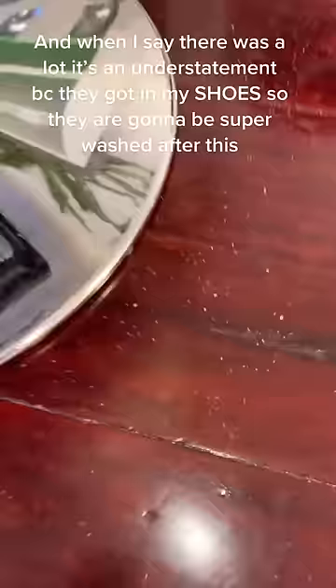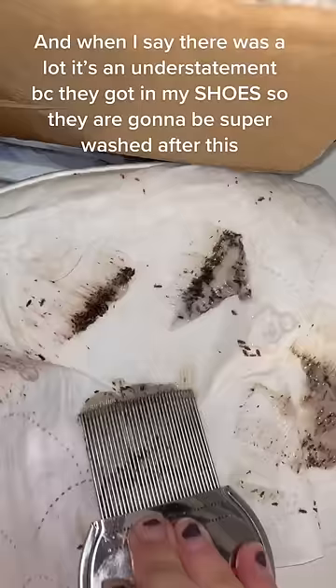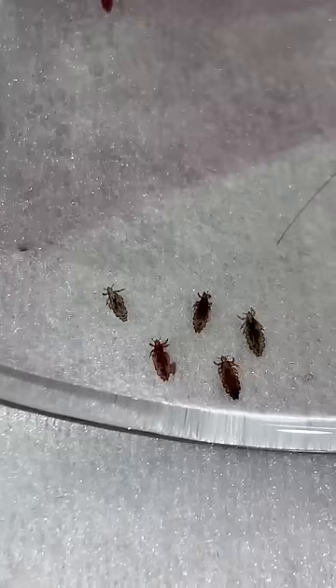When I say there were a lot, I mean there were seriously a lot — on the floor, in my shoes. I was kind of upset about that. They're getting a super big clean after this. And here's one of the baby wipes, and here's the popping.